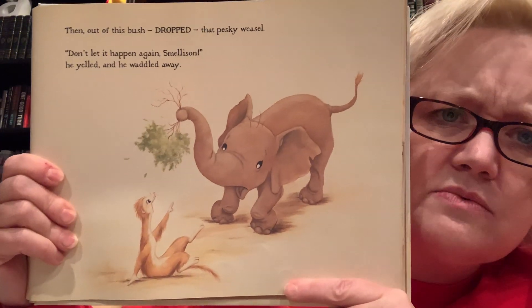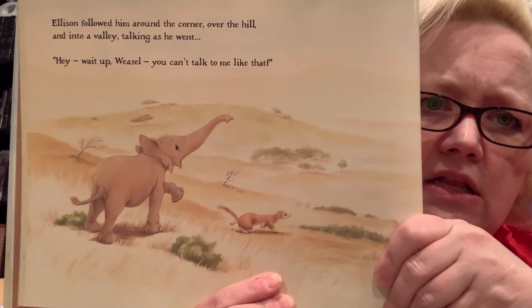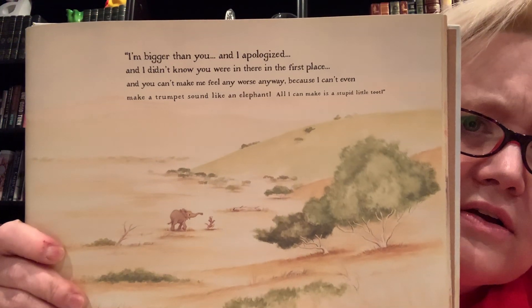Then out of the bush dropped that pesky weasel. "Don't let it happen again, Smellison!" he yelled and waddled away. Oh, that's not nice — we don't like when people call each other names. Poor Ellison! Ellison followed him around the corner, over the hill and into a valley: "Hey, wait up, weasel! You can't talk to me like that. I'm bigger than you, and I apologized, and I didn't know you were there in the first place. And you can't make me feel any worse anyway because I can't even make a trumpet sound like an elephant — all I can make is a stupid little toot."